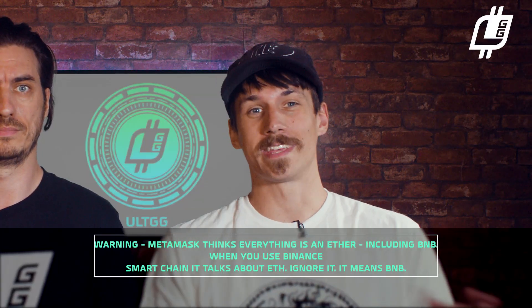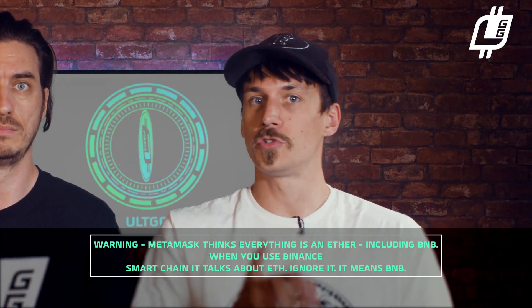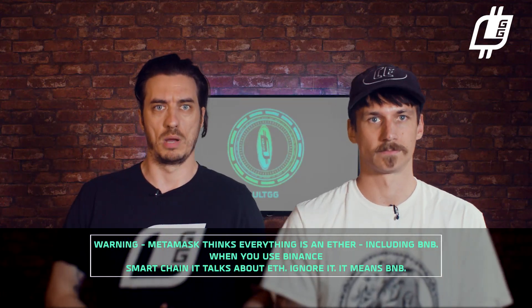Warning: Metamask thinks everything is Ether, including the BNB that you've bought and put in it. So when you use Binance Smart Chain, it talks about ETH — ignore it, it means BNB. Don't stress, it's just the way it's set up.